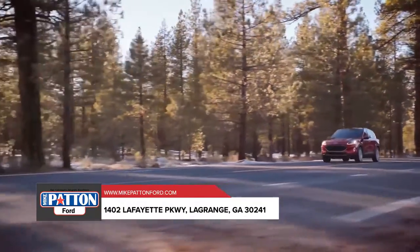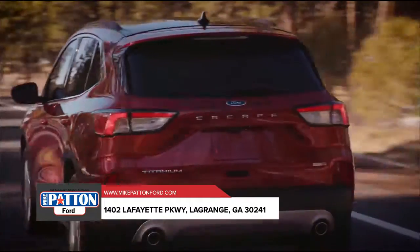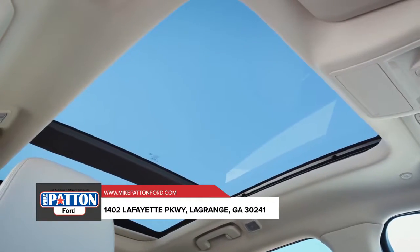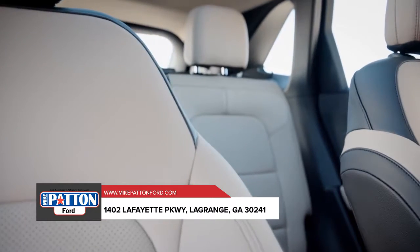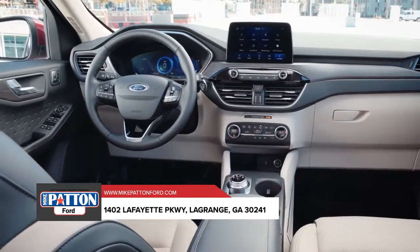The Escape offers a wealth of unique features that tie together convenience and comfort no matter where you're headed. There's the available panoramic vista roof that extends more natural light to all occupants, and the available heated steering wheel to keep your hands warm on the coldest days.